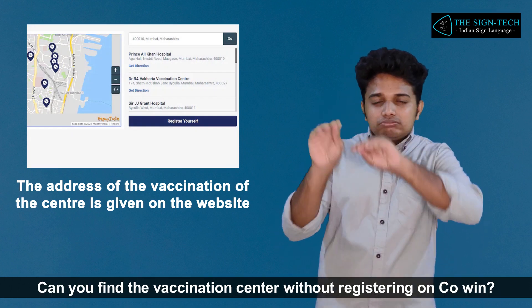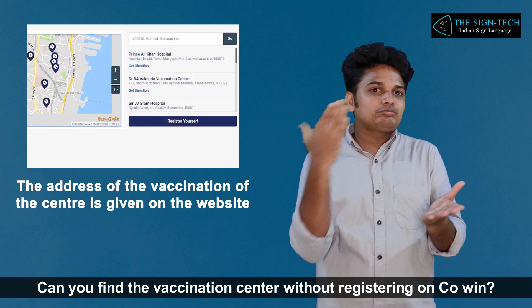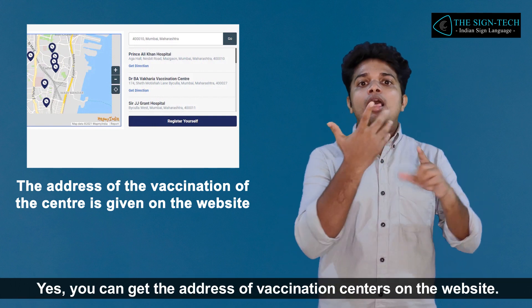Can you find the vaccination center without registering on co-win? Yes, you can get the address of vaccination centers on the website.